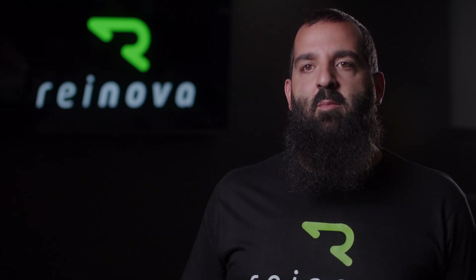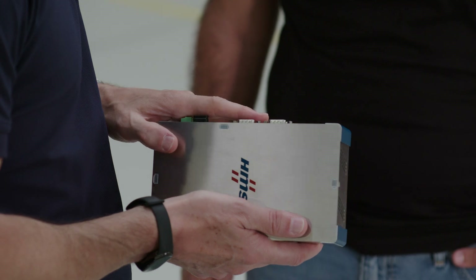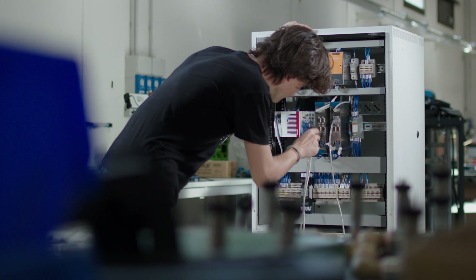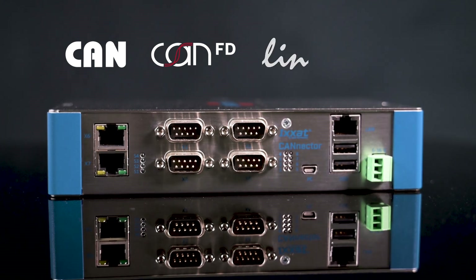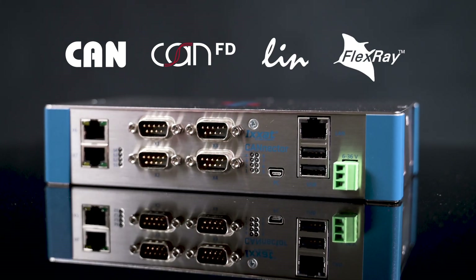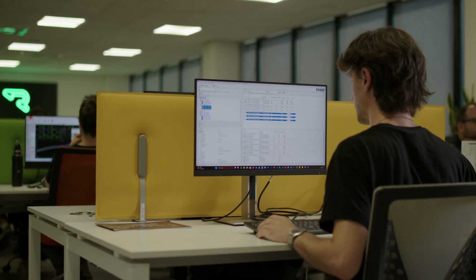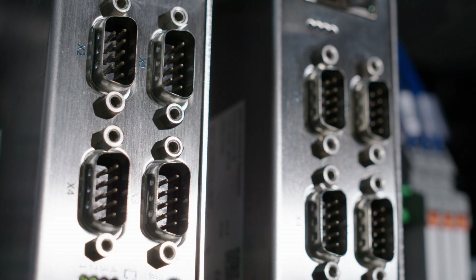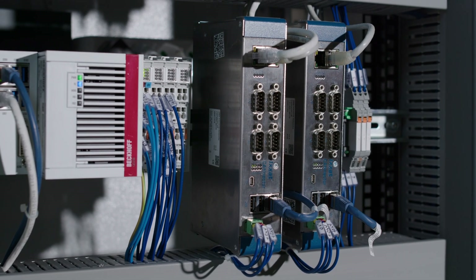It only needs to be parametrized instead of programmed, saving additional time and money. The CANnector series is designed for versatility and durability. Its robust aluminum housing is perfect for industrial environments. The platform supports multiple communication protocols including CAN, CAN FD, LIN, and FlexRay, and comes with the ACT tool for easy setup. With up to 8 separate CAN channels and various USB and RJ45 connectors, it ensures fast and reliable communication, simplifying the integration process.